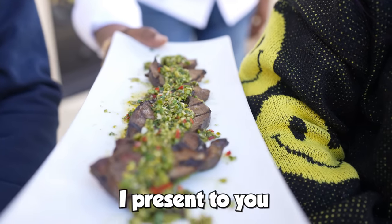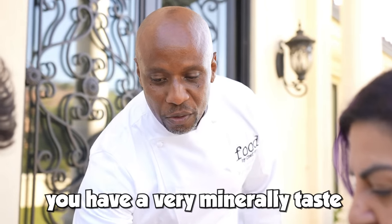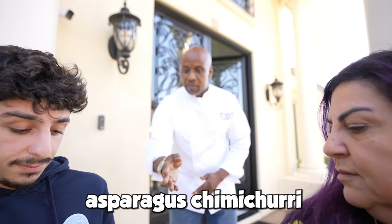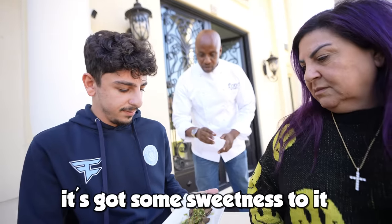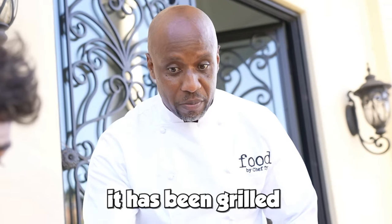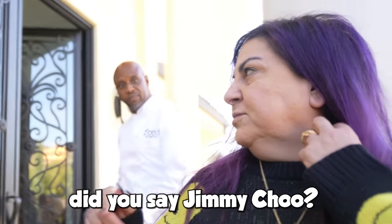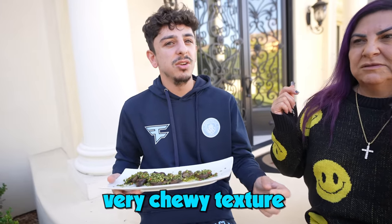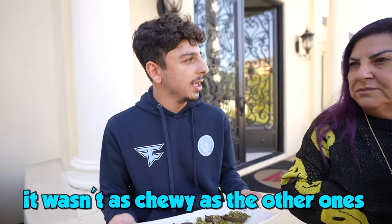Wow, that looks great. I present to you pork liver. You'll notice this has a very minerally taste, which I've attempted to cut into with this asparagus chimichurri — it's got some sweetness to it to cut into the bitterness of the liver. It has been grilled and cooked very clean. Can you smell it? Yeah. This is good. Another very chewy texture. This is good for me. Honestly, that wasn't bad. It wasn't as chewy as the other ones — I'm just not a fan of liver.